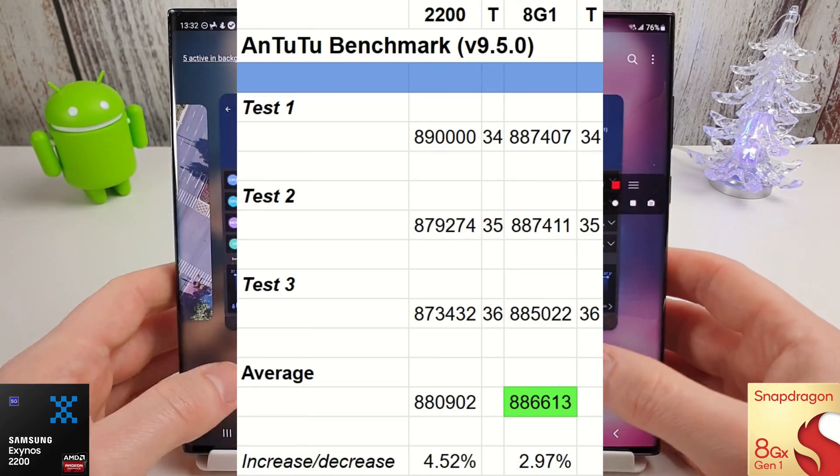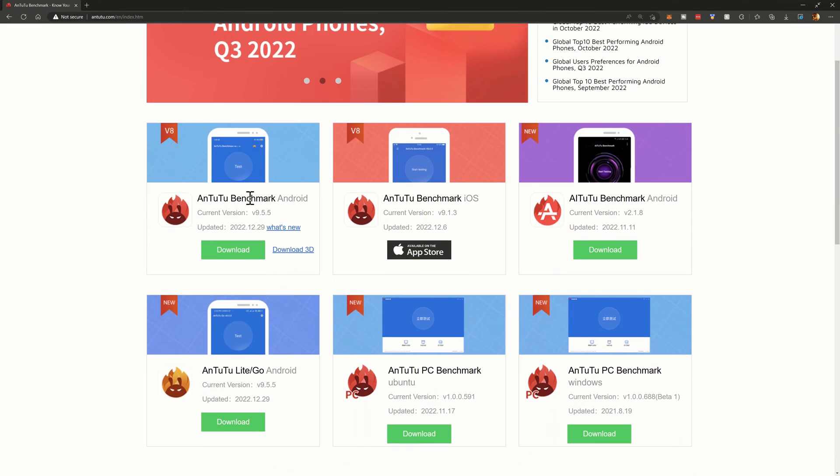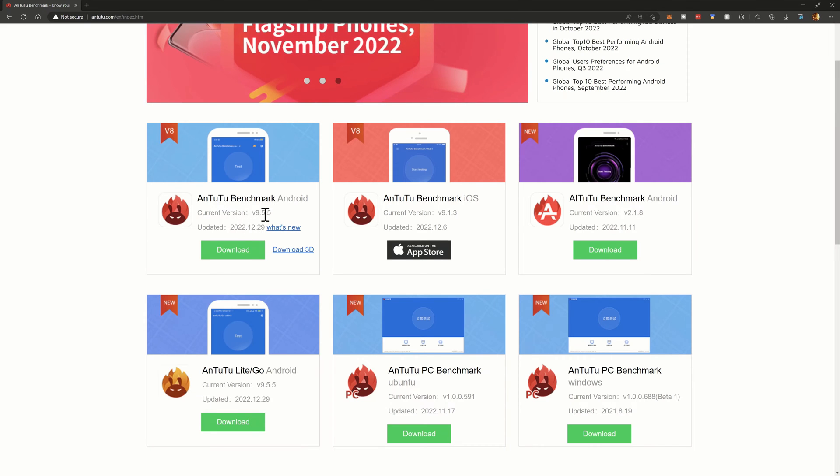It's a lot closer this month actually compared to previous months. We can see that the Exynos has just fallen behind by about 6,000 marks, with 880,902 versus the Snapdragon 8 Gen 1 with 886,613. They're both running version 9.5.0 as you can see. The website is very odd — even if I download the 9.5.5 version, it's showing on both as 9.5.0, which last month it wasn't showing the correct version number on either.